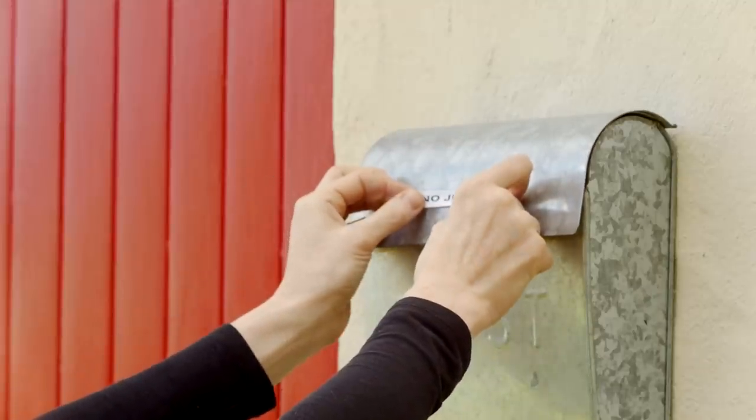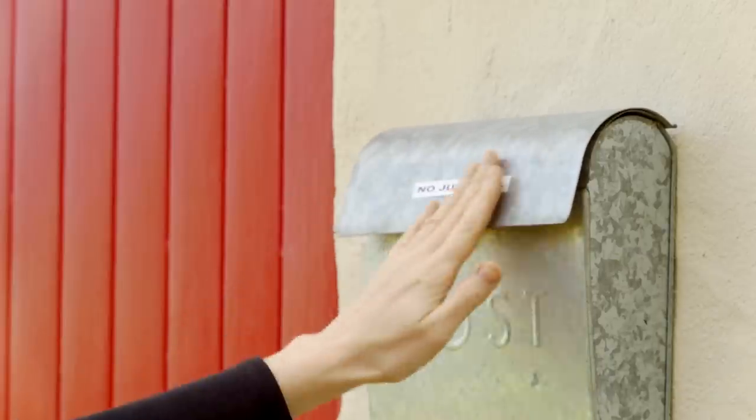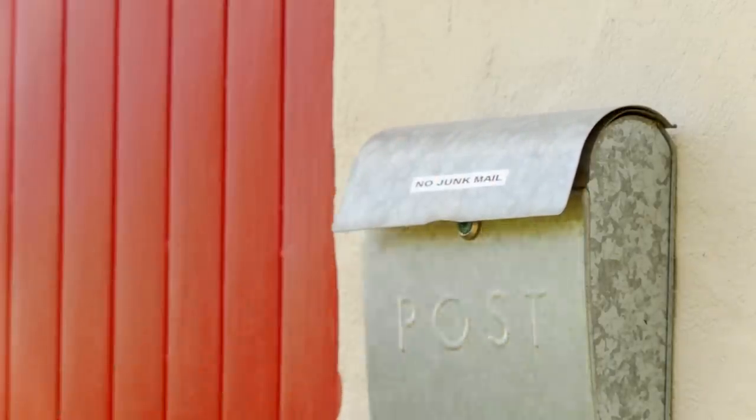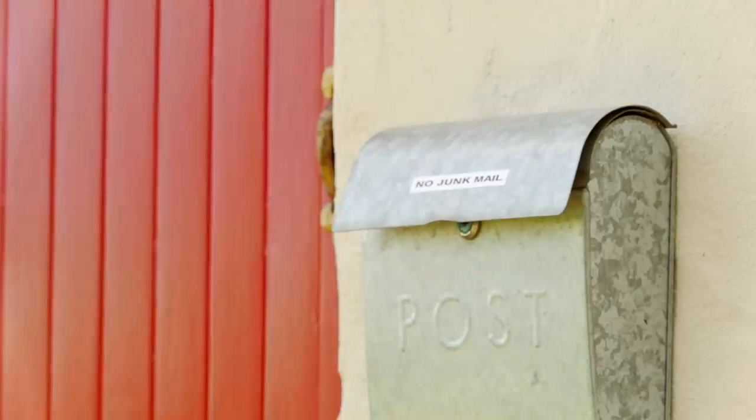One of the easiest ways is to put a no junk mail sign on your letterbox and save all that wasteful advertising and junk mail coming into your home, which would otherwise just go to landfill.